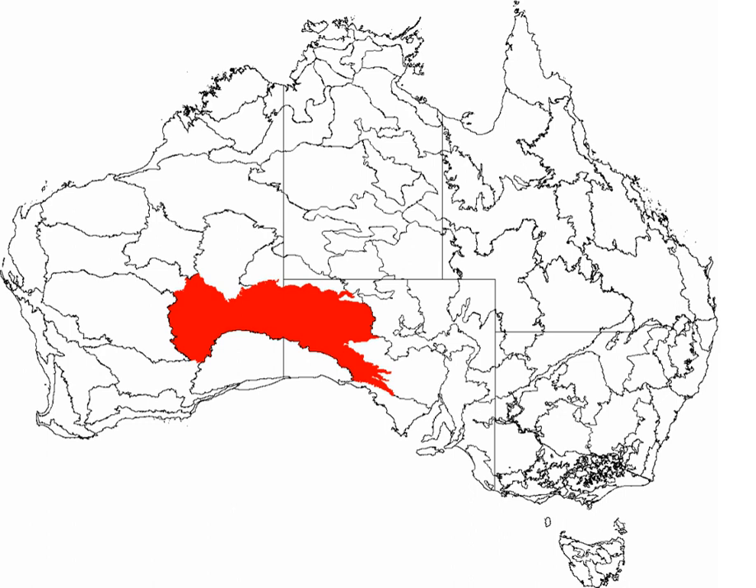The Great Victoria is the largest desert in Australia and consists of many small sandhills, grassland plains, areas with a closely packed surface of pebbles and salt lakes. It is over 700 kilometres wide from west to east and covers an area of 348,750 square kilometres, from the eastern Goldfields region of Western Australia to the Gawler Ranges in South Australia.